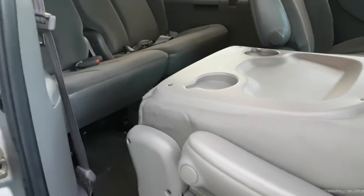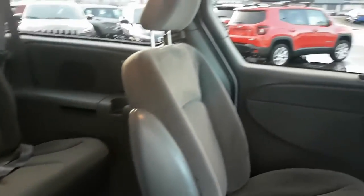Seats fold down. Cup holders. Lots of storage.